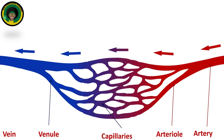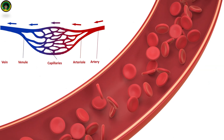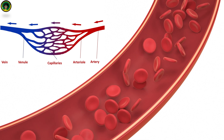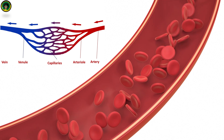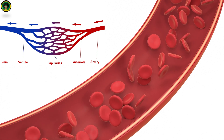Blood vessels are a network of tubes that carry blood throughout the body. They include arteries, which carry oxygen-rich blood away from the heart to the tissues — the largest artery is the aorta. Arterioles are small branches of arteries that lead to capillaries. Capillaries are tiny blood vessels where the exchange of oxygen, carbon dioxide, nutrients and waste products occur between blood and tissues.